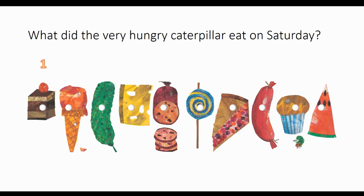He ate an ice cream cone second. He ate a pickle third. He ate a slice of Swiss cheese fourth. He ate a slice of salami fifth.